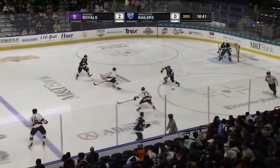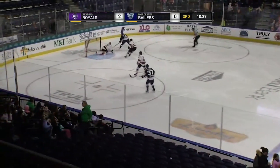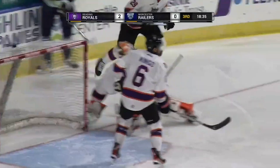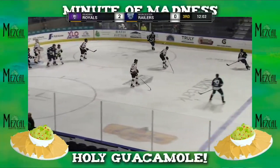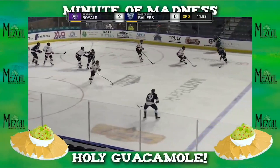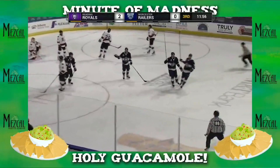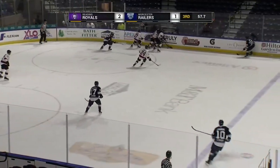In the neutral zone, Jane Cellar pochecks it ahead, unable to get it to Pollyani — breakaway chance for the Railers. That was a glove snag by Nolan Meyer. Centering, can't get a second shot off, the Railers come up short. Change again — Nolan Meyer, right paddle robbery back to the blue line, rebound on the second chance.